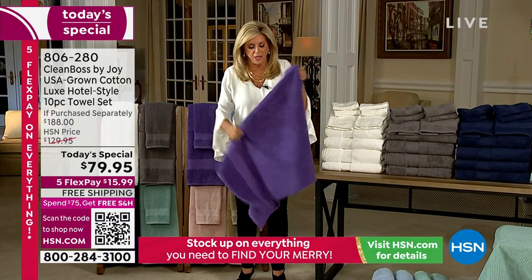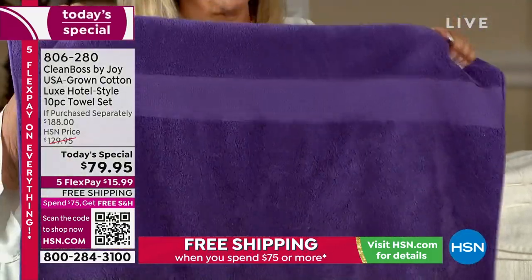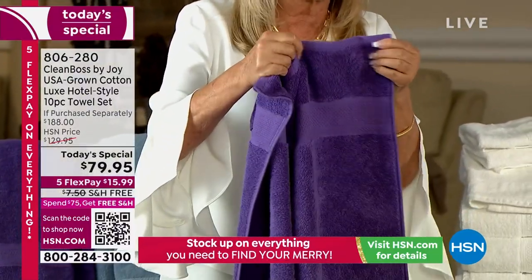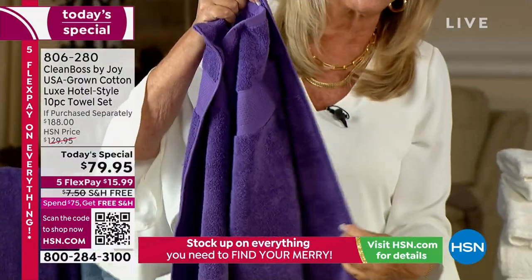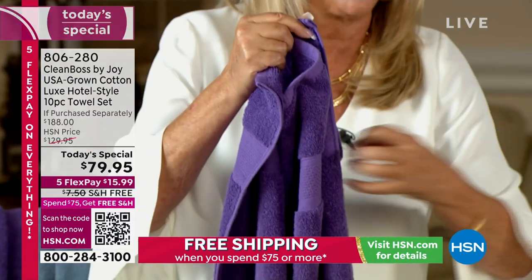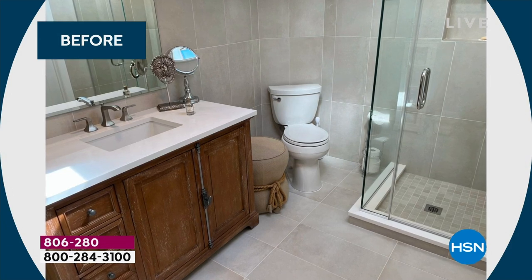They are second to none. The size, the quality — everything about it is made to last forever. The trim not just here but on the side. There are so many towels that are just finished roughly and that's why they rip and get ragged. That will never happen with these beautiful towels.